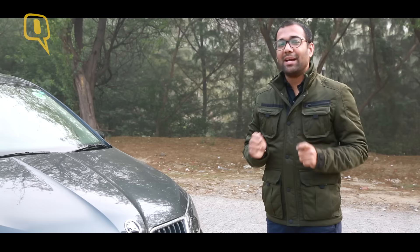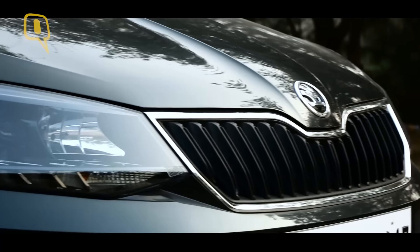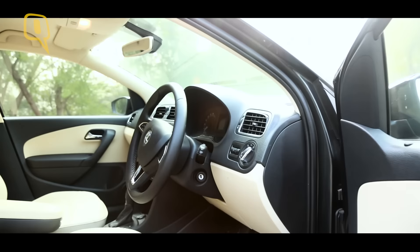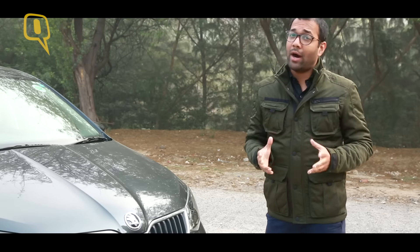I have a confession to make. Every time I hear the name Skoda Rapid, what comes to mind is their gimmicky buying scheme — buy the car now and start paying the EMI next year. And I always wondered why does Skoda have to try so hard.